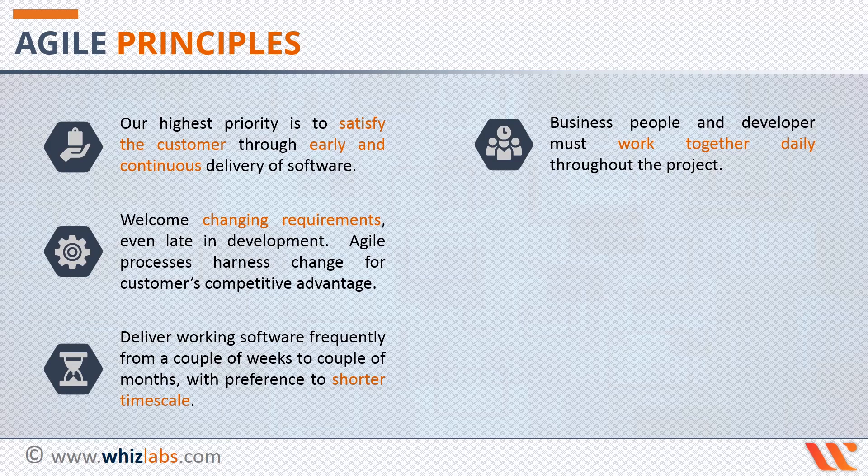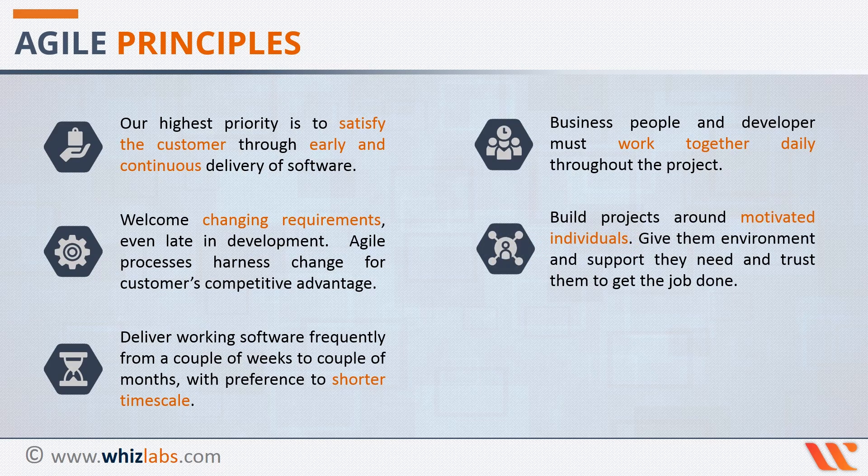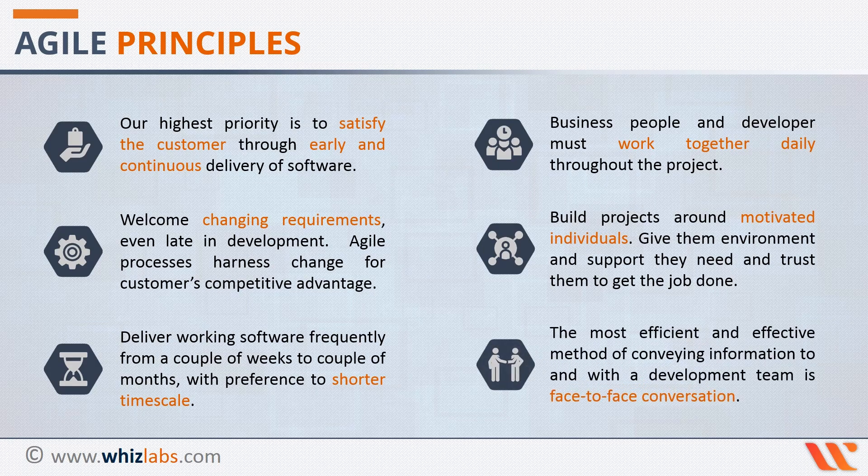The fifth principle says build projects around motivated individuals. Give them the environment and support they need, and trust them to get the job done. Ensure you bring together the best and most suited team for a project. Monitor and step in as needed, but do not micromanage. Rather, trust in their ability and give them an environment where they feel motivated enough to do what they are best at doing.